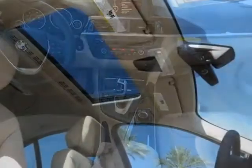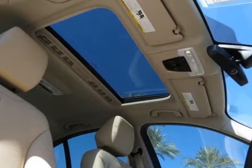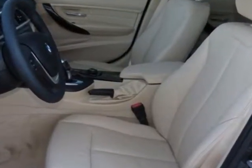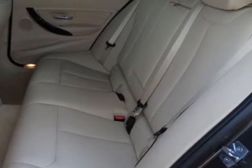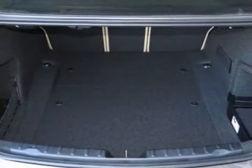This 3 Series boasts a 3.0 liter engine and has an 8-speed Steptronic transmission. Another great feature is that this vehicle uses diesel.